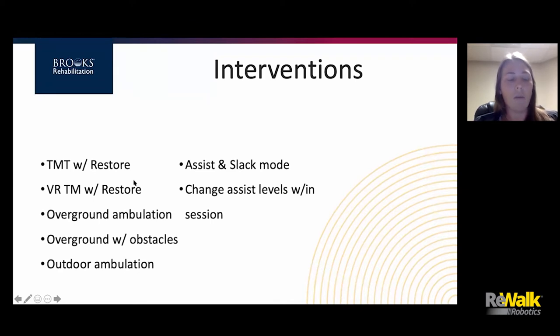The interventions we used included treadmill training with the Restore. We then switched to a different treadmill in the clinic that does virtual reality — it's also a wider treadmill, so we didn't need physical assistance, and we were able to put visual cues on the treadmill belt to help with his foot placement. We also switched back and forth between the treadmill and overground ambulation using the Restore. One of the good things with the Restore is that you're able to change the assistance levels, switching between assist mode and slack mode throughout sessions to see how much carryover we were getting. As he started to progress, we added overground walking with obstacles for dynamic balance, and eventually took him outdoors to walk over grass and gravel and different surfaces he would encounter in the community.